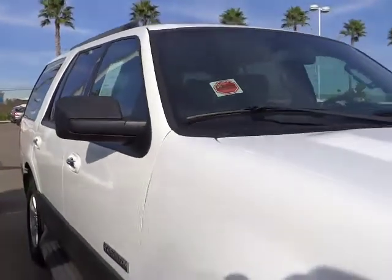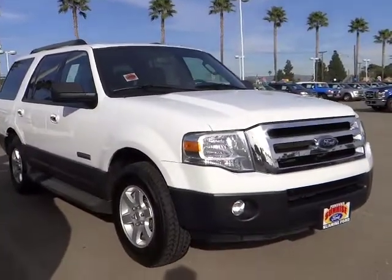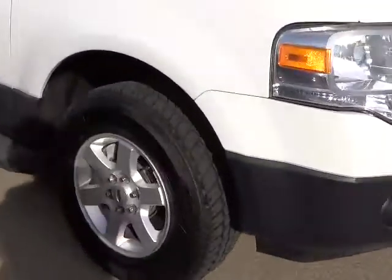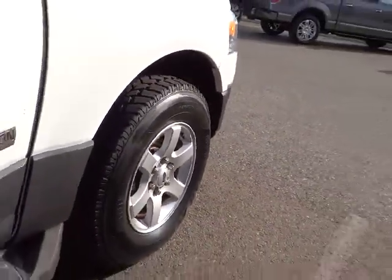Power windows. Cloth seats. Power driver mirror. Tilt steering wheel. Power seat. Towing package. Cup holders. Vanity mirrors. Roof rack. Low tire pressure warning. Come take a test drive today.